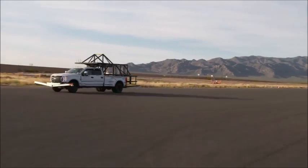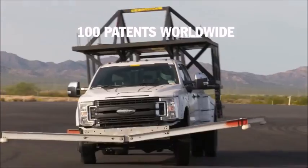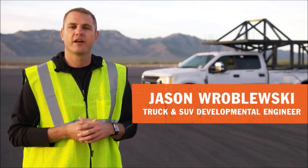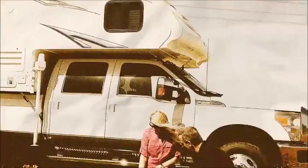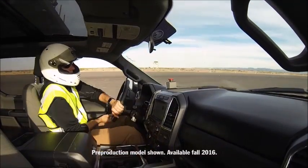Today, we'll be testing the 2017 Super Duty with Roll Stability Control. This device simulates a big damper that a customer would put in their vehicle. We put the vehicle through a lot of strenuous maneuvers.